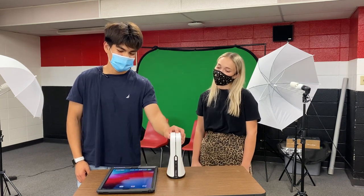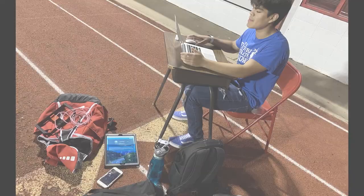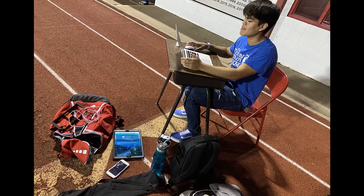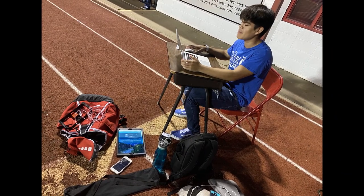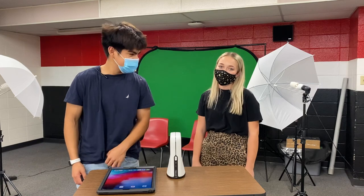This is what runs everything basically. You connect all the cameras to this, and then we either use this or a MacBook to control the viewpoints and audio. We're slowly getting better and better each time.